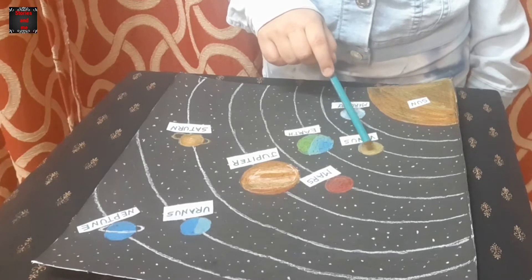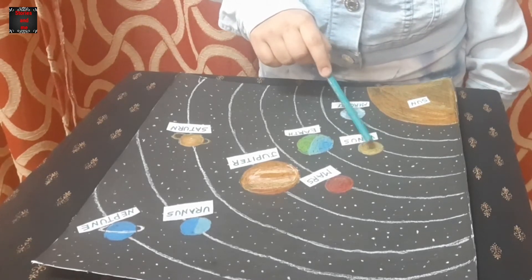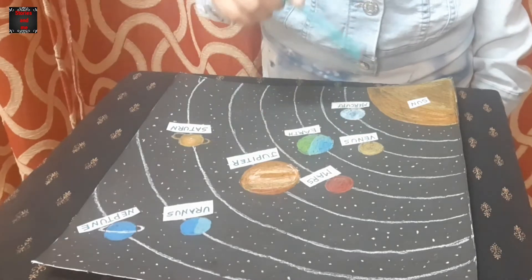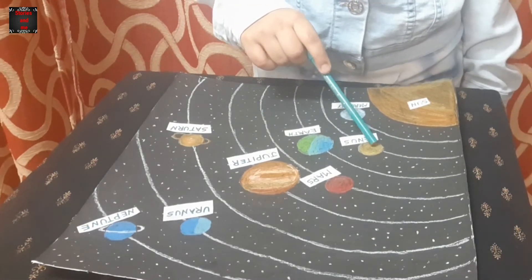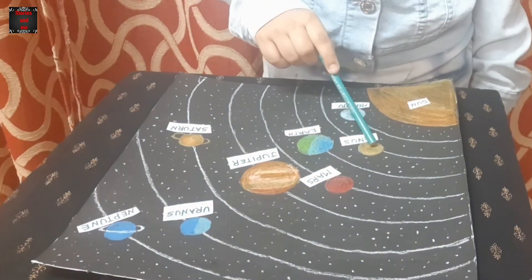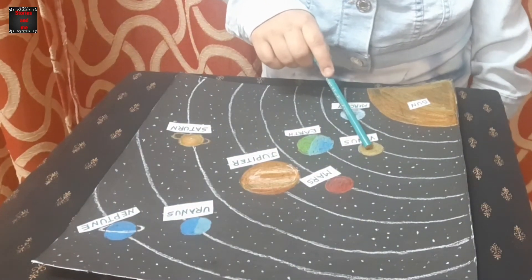The second planet, Venus, is the hottest and brightest planet of all planets. As it can be seen in the morning and evening, it is called the morning star or evening star.